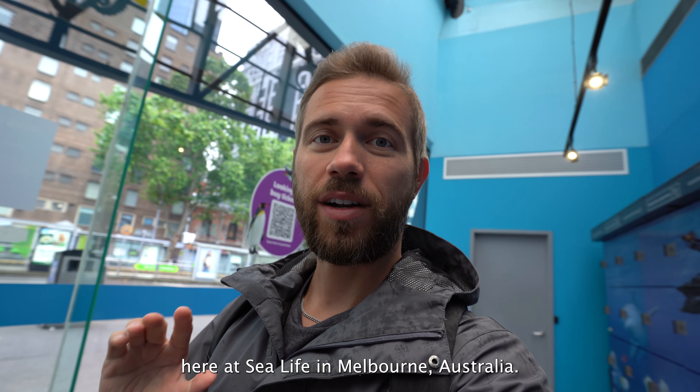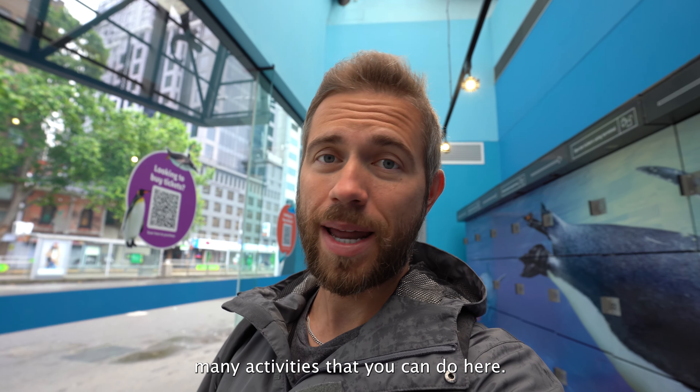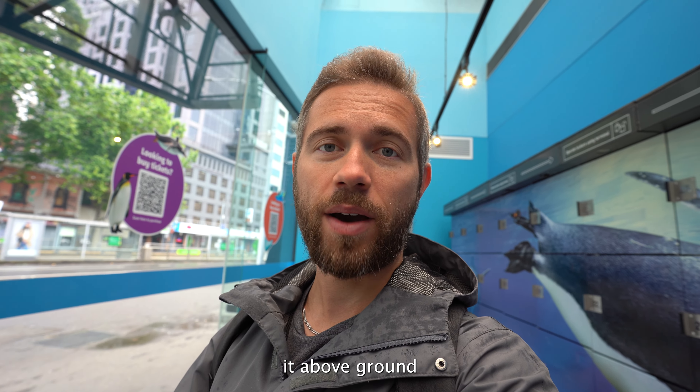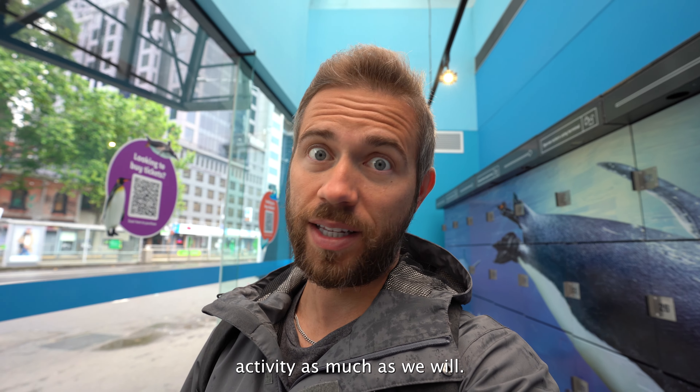We're going to take you along on a journey here at Sea Life in Melbourne, Australia. It's one of the many activities that you can do here. There's so many creatures underwater that we never get to experience or see, so it's the best way to experience it above ground and still have a great time. Hope you guys enjoy this activity as much as we will.